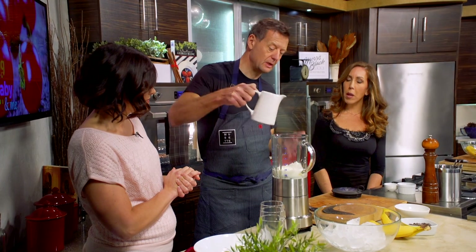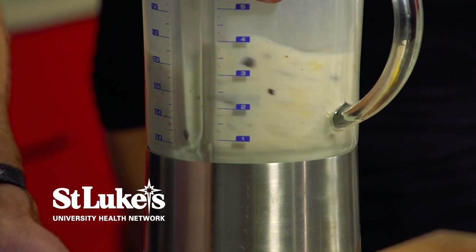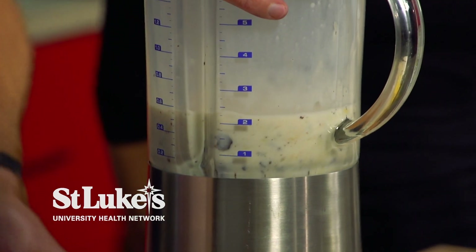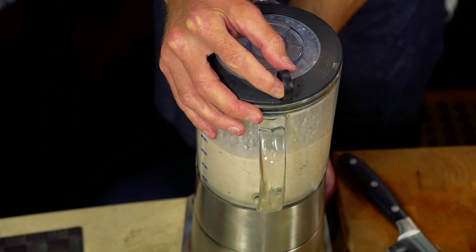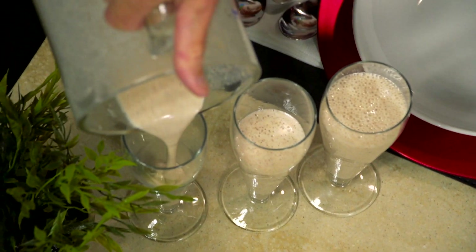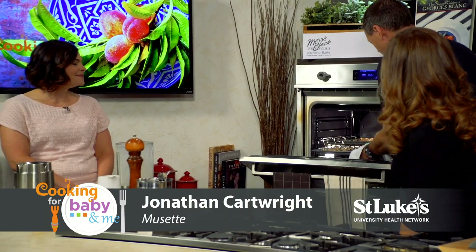We're going to add a little bit of milk to it with the blender. I always start by just pulsing a little bit — just make sure the lid is on. And how's the granola looking? It's good — it takes a little bit of time in the oven. How long would you say? About 40 minutes.